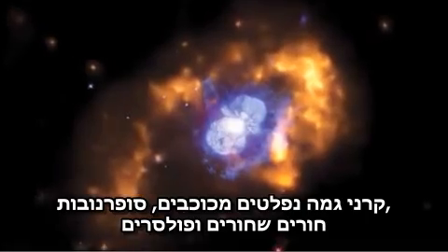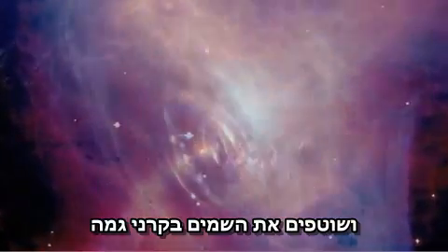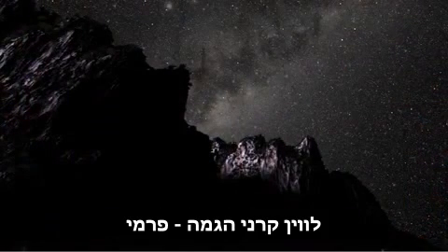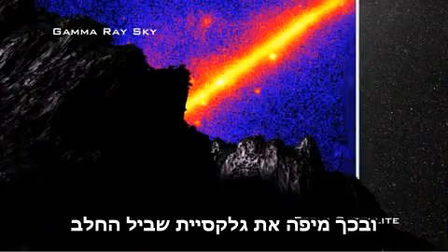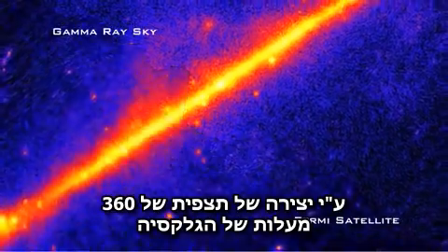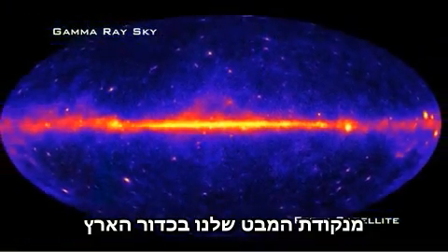Gamma rays stream from stars, supernovas, black holes, and pulsars to wash our sky with gamma ray light. NASA's Fermi gamma ray space telescope imaged the location of these sources, mapping out the Milky Way galaxy by creating a full 360-degree view of the galaxy from our perspective here on Earth.